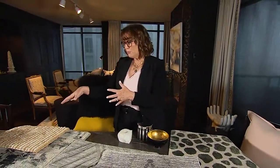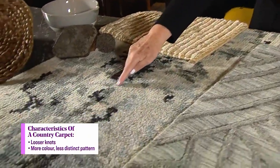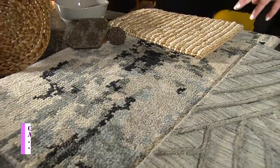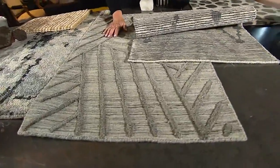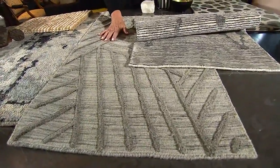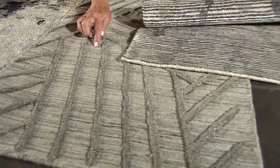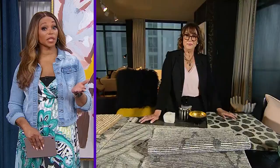Country carpets tend to be looser, nubblier. You can see here that the pattern is less distinct — one color kind of bleeds into the next color. And then, of course, there's the transitional. I've got this one in the middle here, which I would say is more of a transitional carpet. It can kind of go either way because you've got this nice mottled kind of country texture in the background, and then you've got this high-end cut on top.